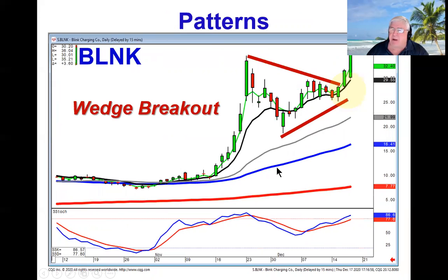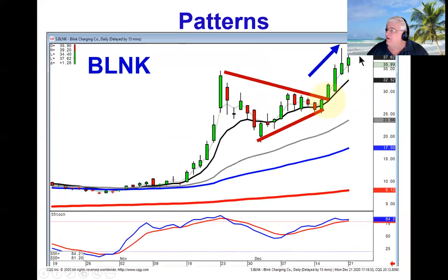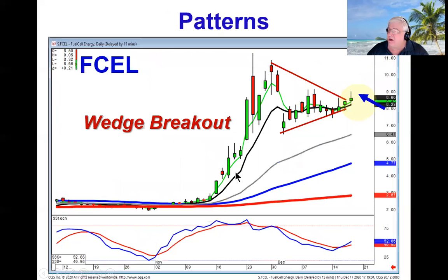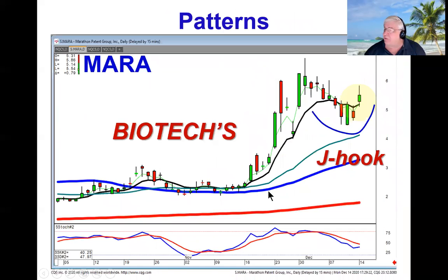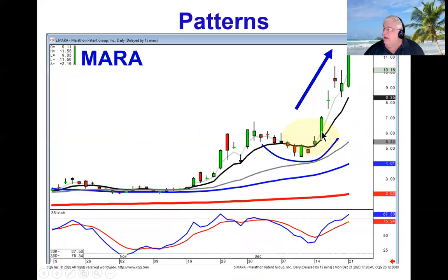We've got a lot of patterns that are working very well. The wedge breakouts, as we saw in Blink, are continuing to make this one move higher. Same scenario over here on Fuel Cell, traded up a little bit again today on this wedge breakout. But the J-hook patterns are producing very good profits, as we can see in Myra, when it did a J-hook pattern coming back up above the T line, continuing its uptrend this week.